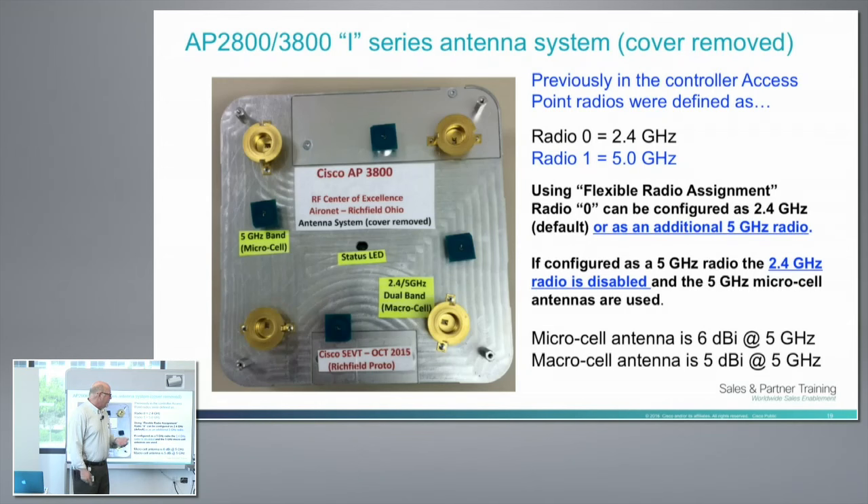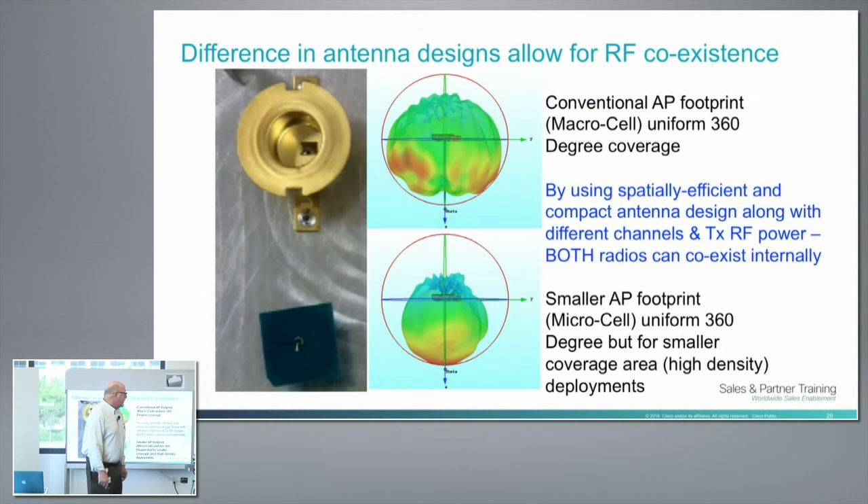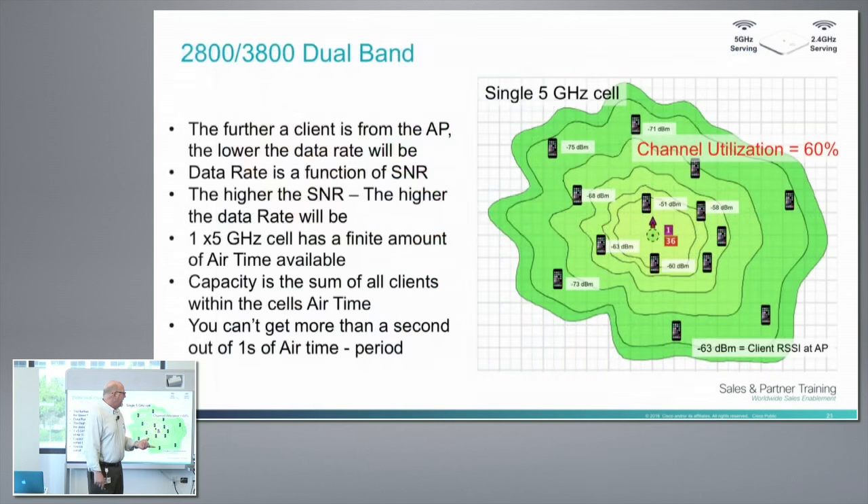There's also channel diversity and power diversity. The microcell antenna is forced to the lowest power possible. So you've got diversity in the silicon, antenna diversity, polarization diversity, gain diversity, and power diversity — the microcell is going to be a very low power cell. The conventional AP footprint is the macro; the microcell has a uniform 360-degree coverage pattern.